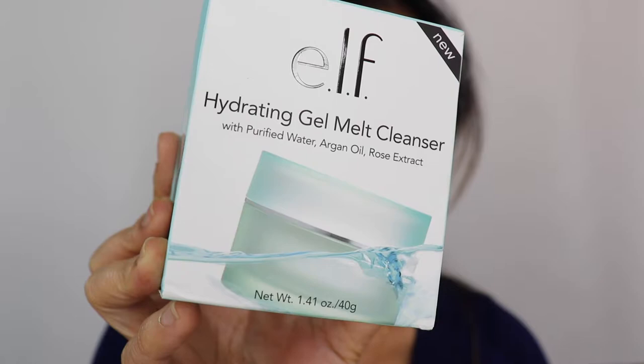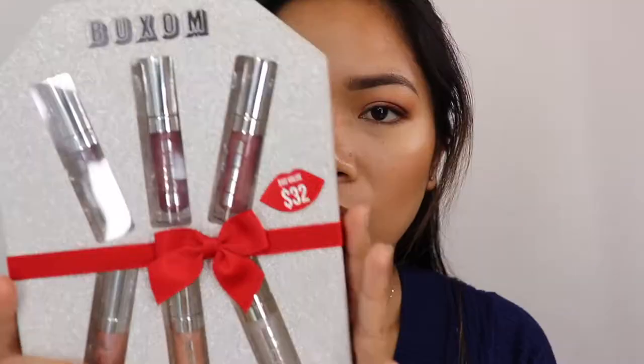I also have the e.l.f. Hydrating Gel Milk Cleanser with Purified Water, Argan Oil and Rose Extract. This seems new for e.l.f. I've only used it once. It did remove my makeup but not completely — the consistency is like Vaseline on your face, and after rinsing, there's still residue left. I still need to use another cleanser after.